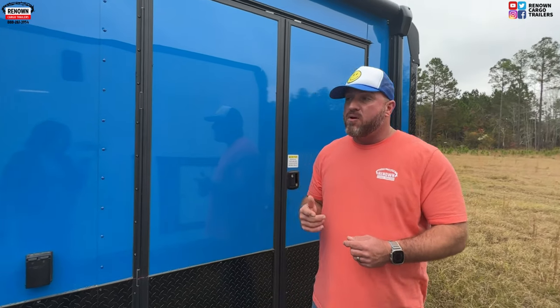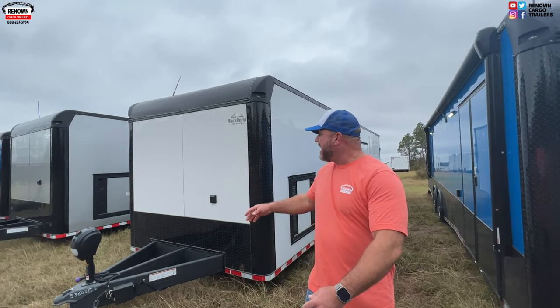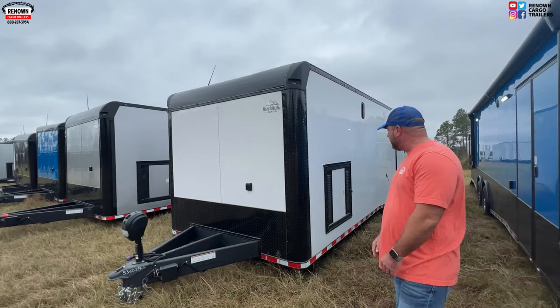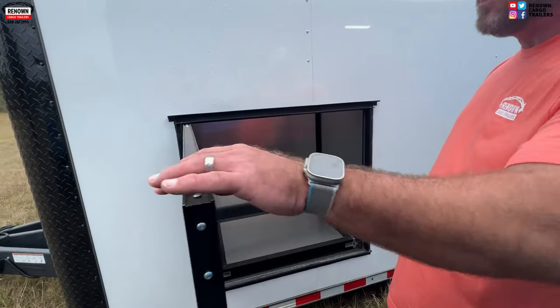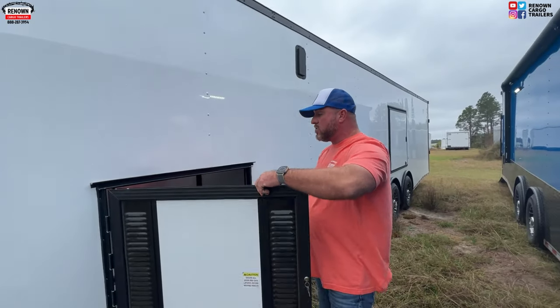We're Rock Solid's largest dealer, so we're not trying to get rich off one trailer — we're trying to sell volume and move metal. I promise you we can give you the best price you can find. We've got these in all different colors: electric blue with blackout, white polycore exterior — you can see how flat and smooth it looks, no wrinkles. This one right here has a different design — this is your generator door on the side. The other one had a generator box on the tongue; this one's got an L-shaped cabinet on the inside with the generator stored on the side of the trailer.